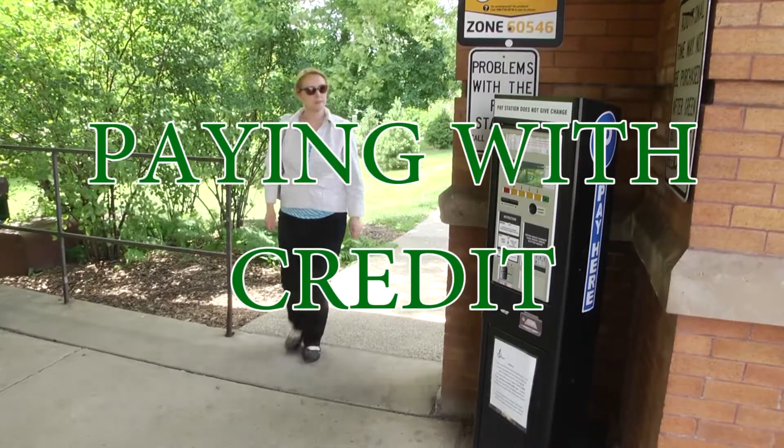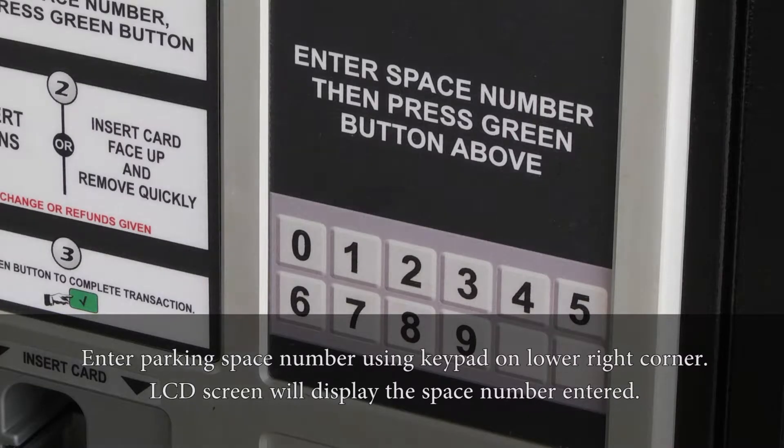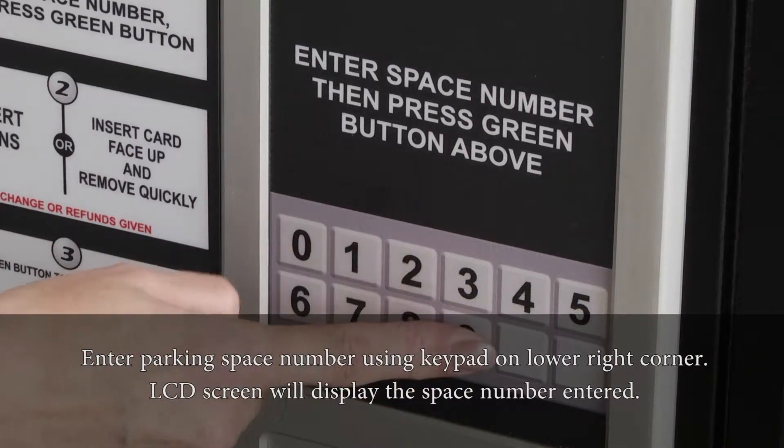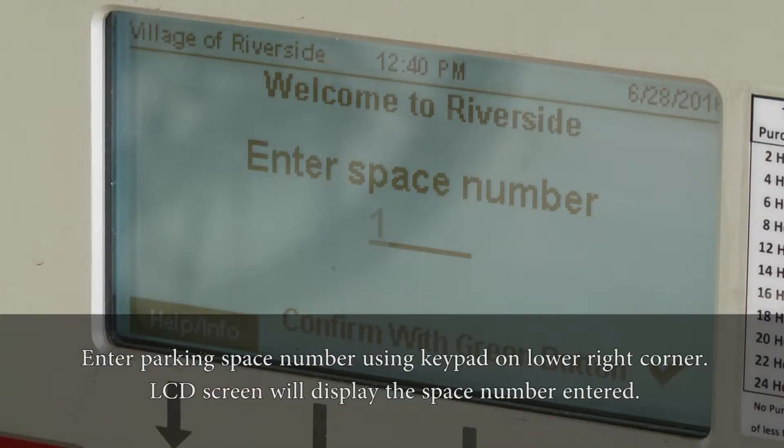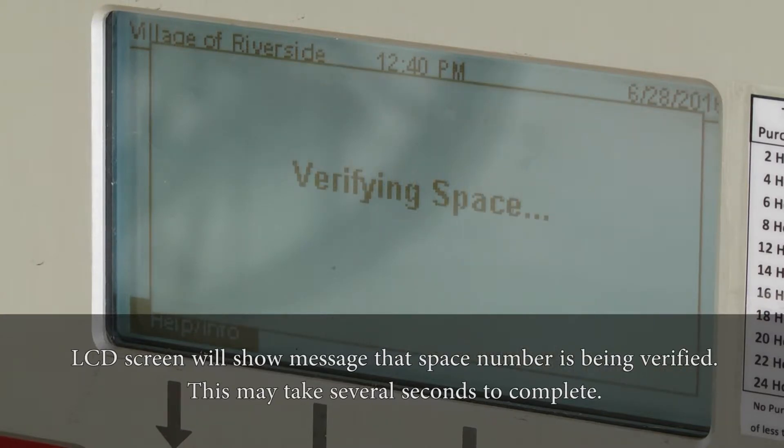Paying with credit. Enter the parking space number using the keypad on the lower right corner. The LCD screen will display the space number entered. Confirm the accuracy of the parking space number by pressing the green button with the check mark symbol. Such button is located above the keypad. The LCD screen will show a message that the space number is being verified.